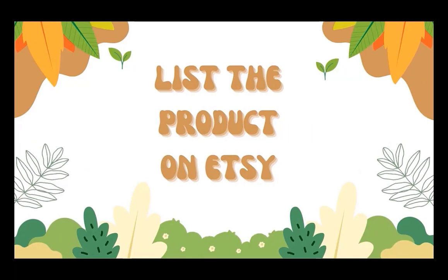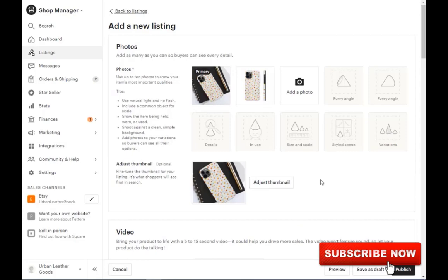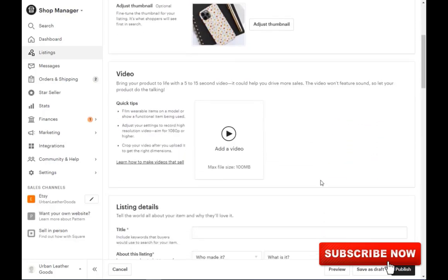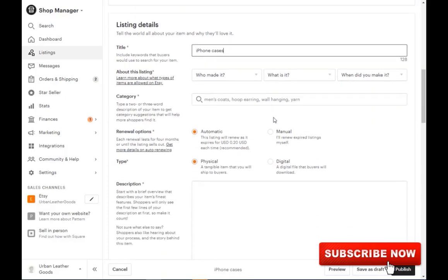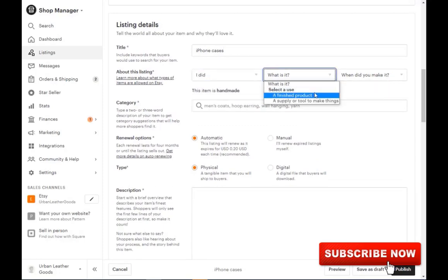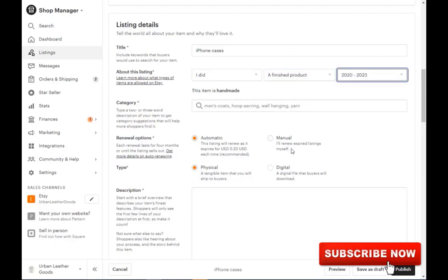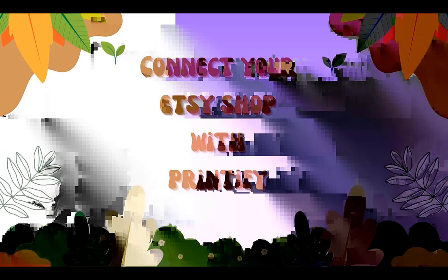Now let's set up your Etsy shop. Create your first product listing by uploading the mockups of your first product. You need at least one product to open a shop, but you can always change it later on. Enter the keywords as your title, as this is key to being found on Etsy. Enter all the information required to list your first product and finalize all the steps to start your Etsy shop. Then head over to Printify to connect your Etsy store with your Printify account.